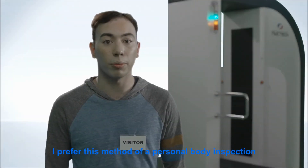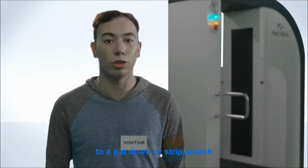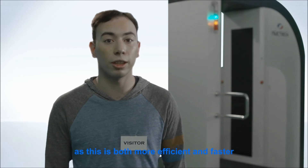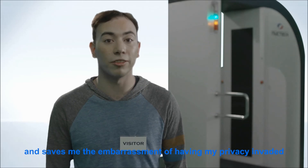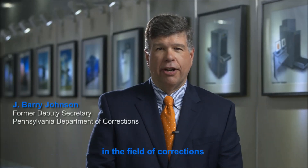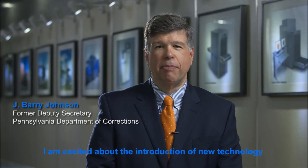I prefer this method of personal body inspection to a pat down or strip search, as this is both more efficient and faster, and saves me the embarrassment of having my privacy invaded. As a former superintendent and deputy secretary in the field of corrections, I'm excited about the introduction of this new technology.